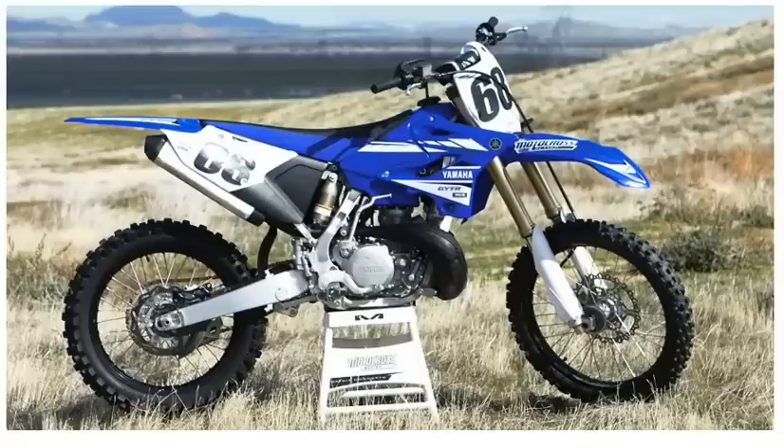Usually these are not street legal. You can buy conversion kits to make them street legal, but most of the time they're meant for motocross or just off-road trail riding. Like you see the configuration on this Yamaha — it would not be street legal because it does not have a headlight, a taillight, or a turn signal. But these dirt bikes can go places that other bikes can't because they're so small, lightweight, and have so much power.